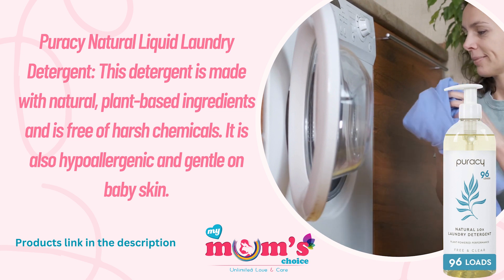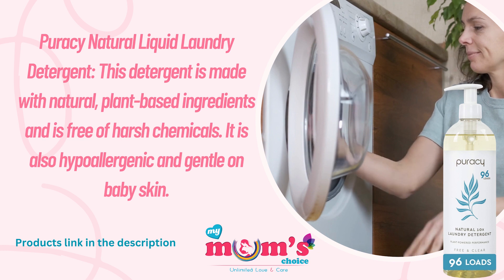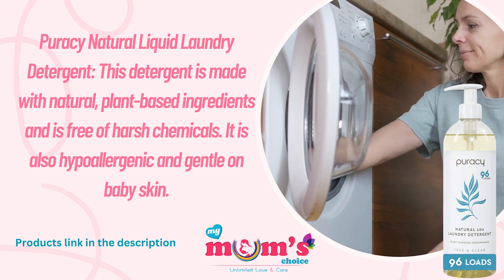Next is Puracy Natural Liquid Laundry Detergent. This detergent is made with natural plant-based ingredients and is free of harsh chemicals. It is also hypoallergenic and gentle on baby's skin.